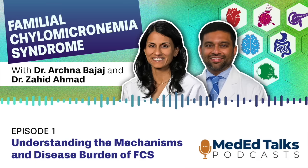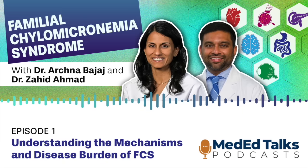You are now listening to MedEdTalks Primary Care, a Vindico Medical Education production. To view CE information and claim credit, log into MedEdTalks.com and search Familial Chylomicronemia Syndrome: a multi-specialty guide to early recognition and novel therapies. Or click the link in the notes section of this podcast.